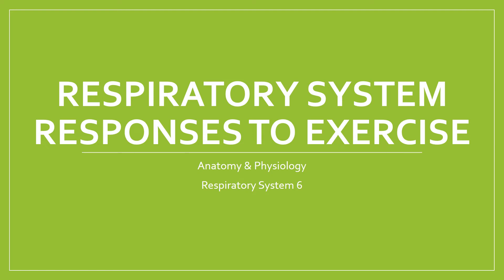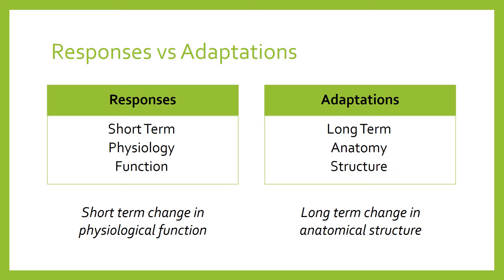This is just a short video to introduce you to a couple of responses that the respiratory system makes when we start to exercise. Don't forget that a response is different to an adaptation. A response is something that happens in the short term — a change in physiological function that reverts back to a resting level after we've finished exercising. An adaptation, by contrast, is an actual structural change in the body that looks different after a longer period of exercise. We're going to look at two responses the respiratory system makes when we start to exercise, and they're both sympathetic nervous system responses.